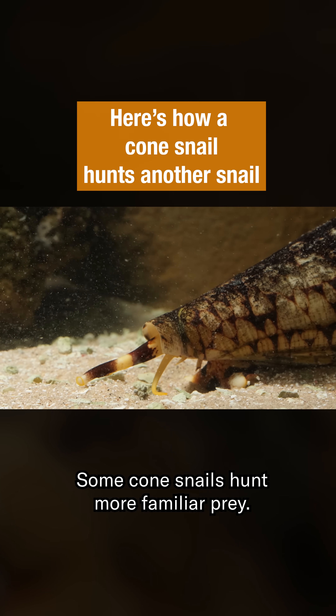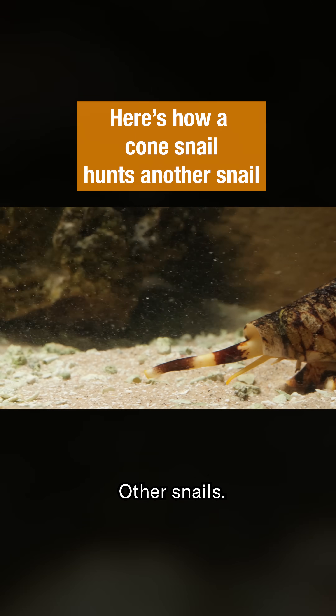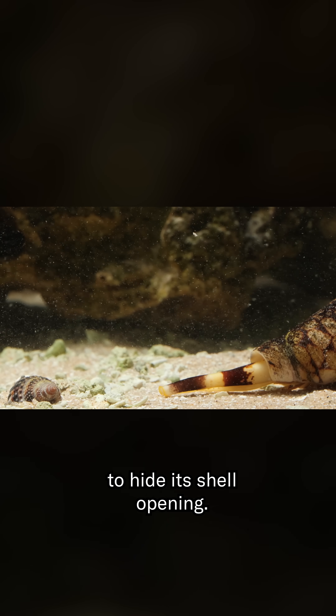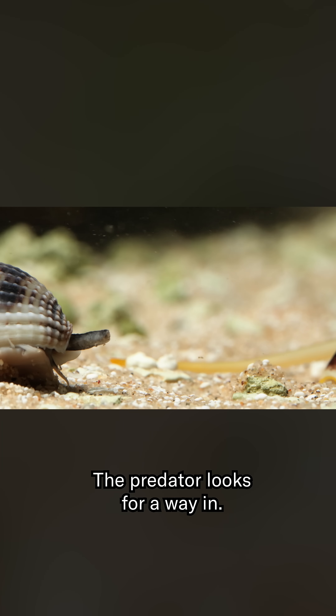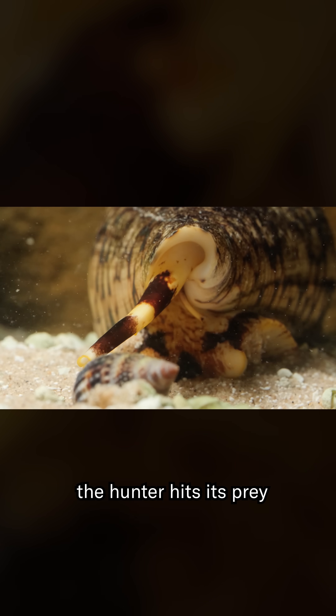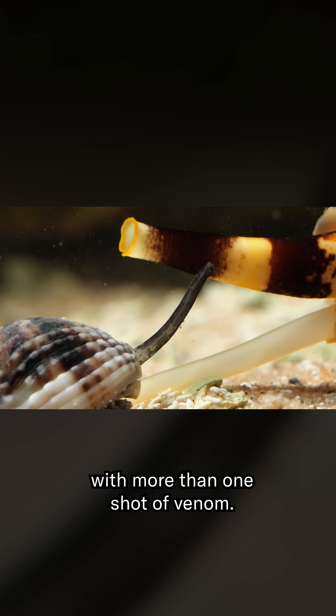Some cone snails hunt more familiar prey — other snails. The smaller snail digs down to hide its shell opening. The predator looks for a way in, and when it finds it, the hunter hits its prey with more than one shot of venom.